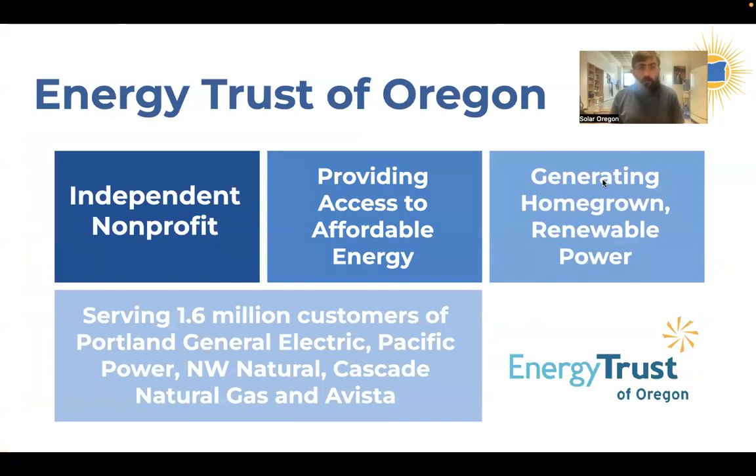Thank you to Energy Trust of Oregon. They are an independent nonprofit that provides a lot of incentives and supports educational programming like this How to Go Solar program and other programming that Solar Oregon puts on. They serve the customers of Portland General Electric, Pacific Power, and the gas utilities — which is most of the ratepayers across the state — helping to increase access to affordable and renewable energy. Thank you to Energy Trust for their support.